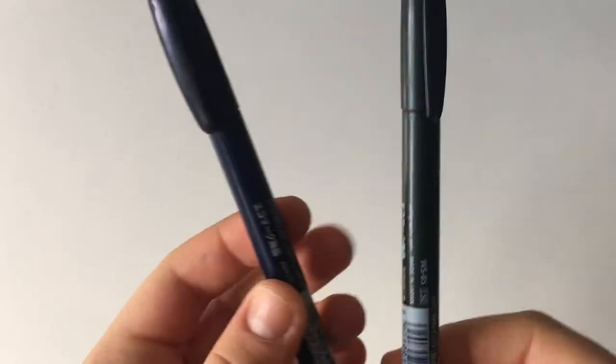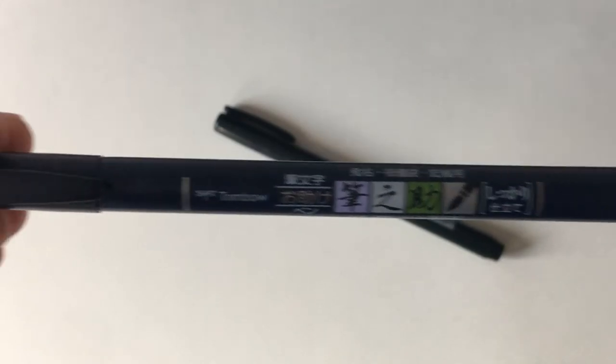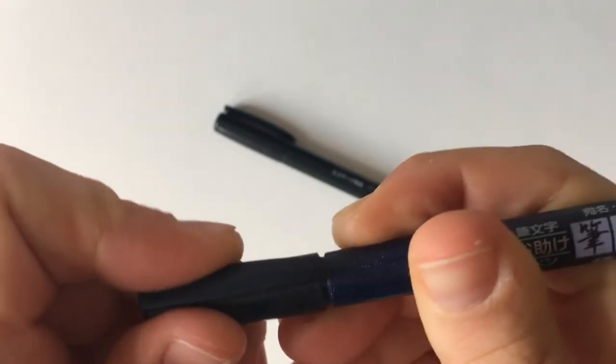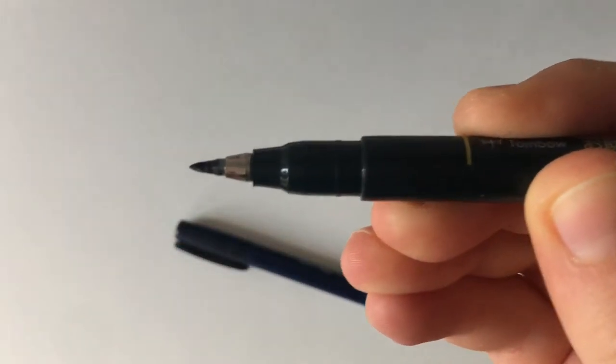Next up are the ever-so-popular Tombow Fudenosuke brush pens in hard tip and soft tip. I prefer the hard tip, which has a plastic nib. You also get the soft tip which is an actual brush — I don't use that one as much, but I love these pens.